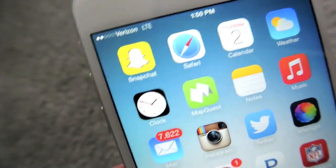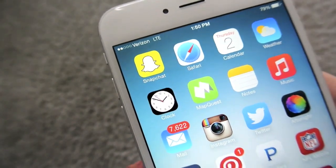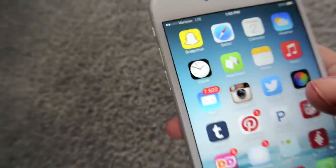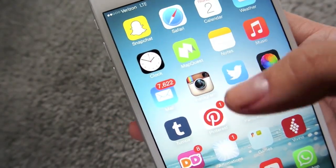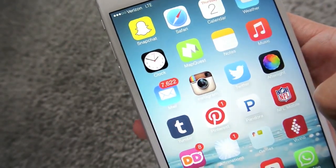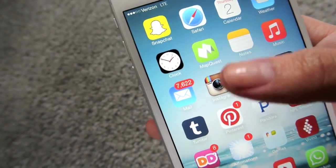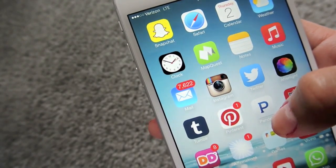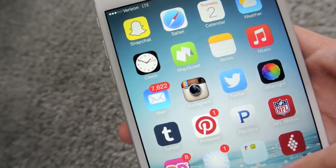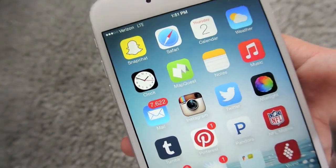So the first line of apps: I have Snapchat, Safari, Calendar, Weather, then I have Clock, and MapQuest instead of Apple Maps or iPhone Maps, just because I really like MapQuest better. Apple Maps just doesn't work well for me, and it doesn't talk to you, so I don't like that.